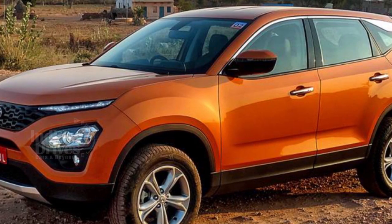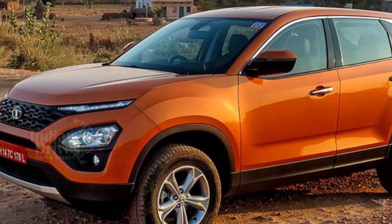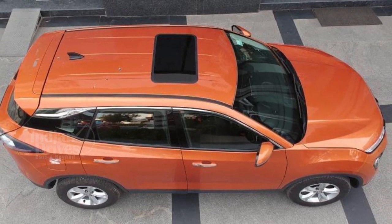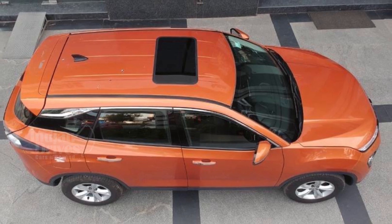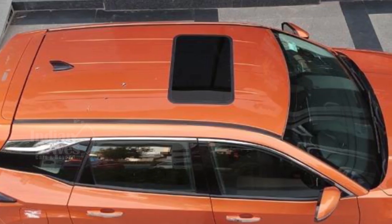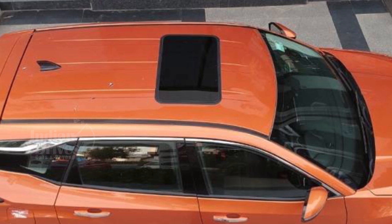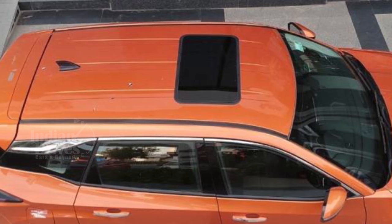Many Tata Harrier buyers had already said that the addition of a sunroof would make a huge difference to the appeal of the car. The sunroof is already a fan favourite in India across all car buyers, especially in the segment the Harrier falls in. Now, Tata is offering a sunroof as an official accessory with the Harrier for a price of Rs 95,100 plus installation charges.